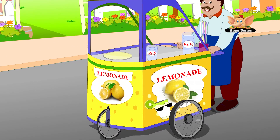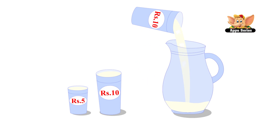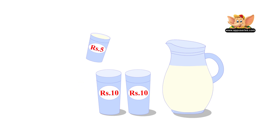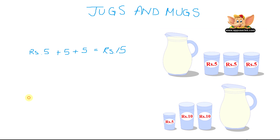Her friend Raj came along with another jug and filled his jug. To fill his jug, he bought two big glasses for his parents and a small glass for himself. His jug can hold a bigger quantity of lemonade. How much does he have to pay? Two big glasses are rupees 10 each, so that's 10 plus 10 equals rupees 20. One small glass is 5, so that's 20 plus 5 equals rupees 25. So Raj had to pay rupees 25.